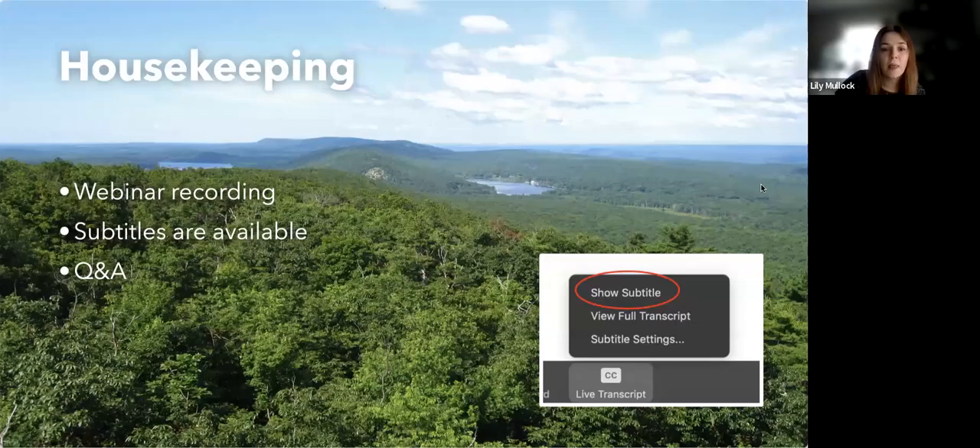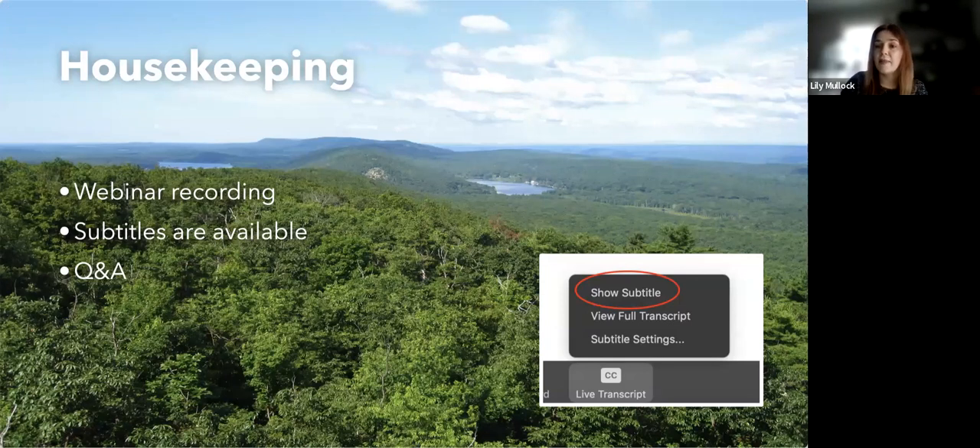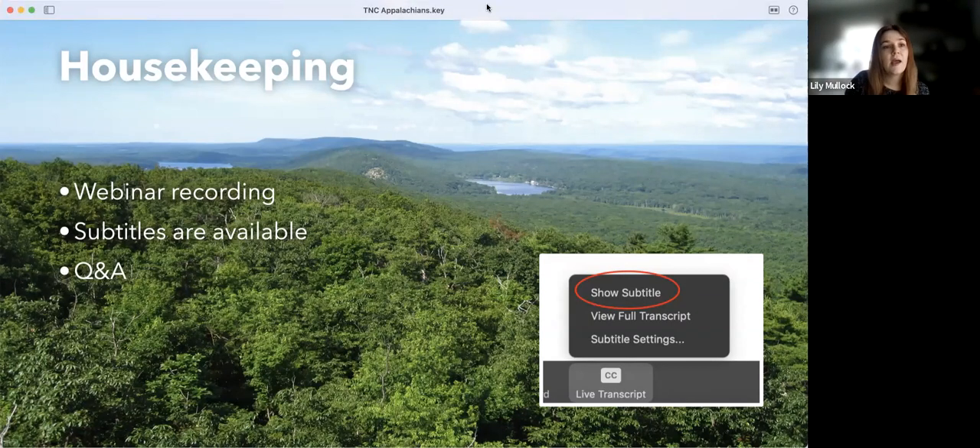Live captions are available during this webinar. The image on the right shows you how to access them. Click the live transcript button at the bottom of your screen and select 'show subtitles.' To turn them off, click live transcript again and select 'hide subtitles.' The subtitle box is movable — click and drag it to where it's most comfortable, and it will stay there throughout the presentation.